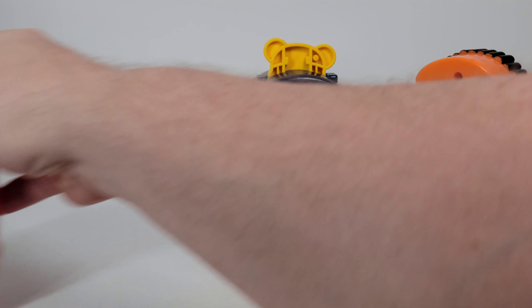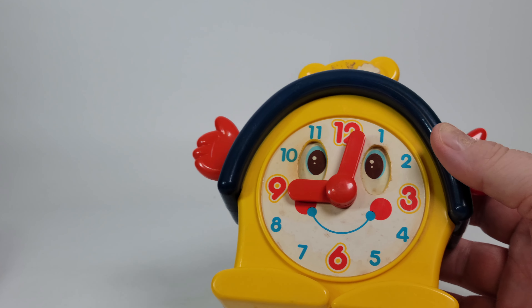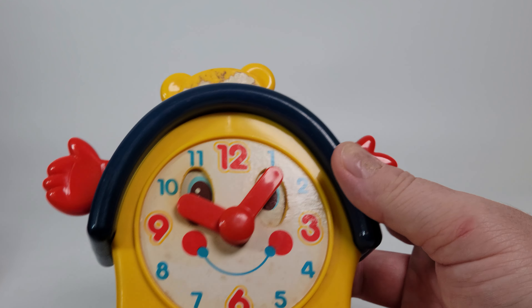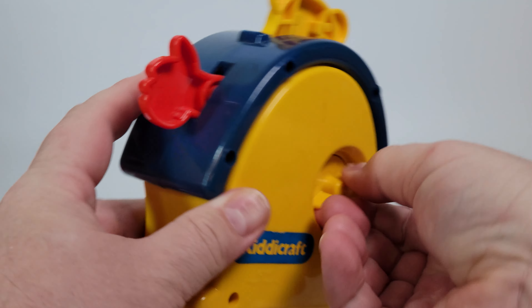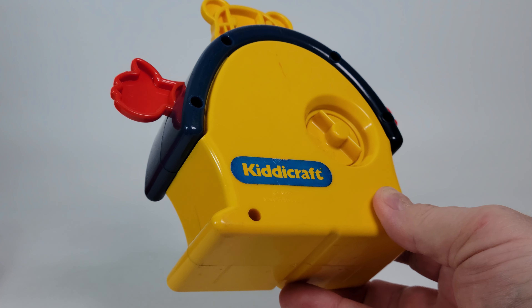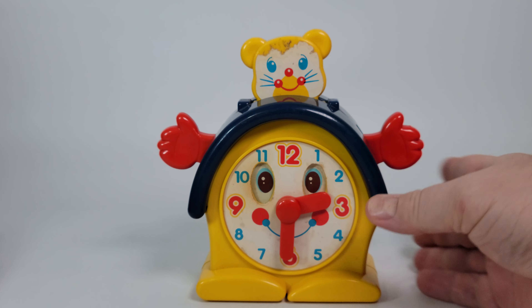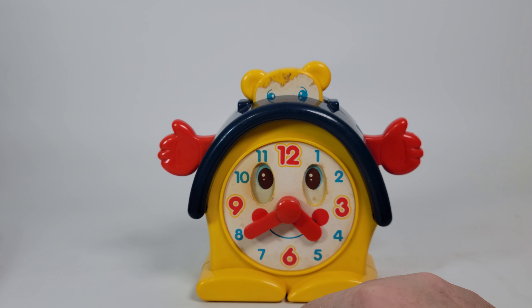We're going to start off with 1988 — they're all making noises now. This is the Kitty Craft Singing Cat Clock, a very fun piece. He's already starting to make some noise. Something we can't show in the catalog is that he works. I shouldn't have wound him up that much because he's going to keep playing. As he winds down, the hands on the clock will move around.